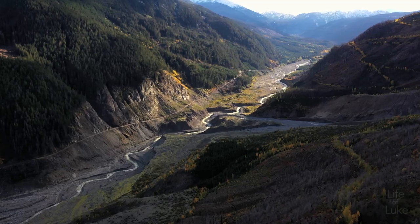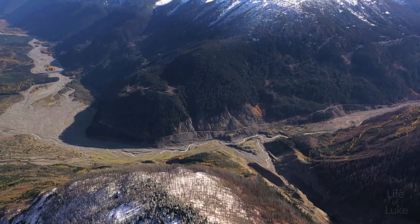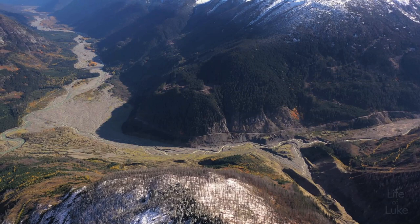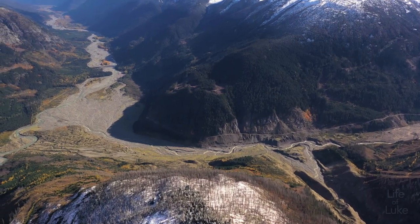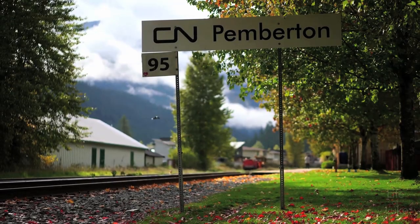Future eruption or landslide events pose a risk to people living and working in Pemberton Valley. See the 2010 slide of Capricorn Creek — parts of the landscape there still look like the surface of the moon, 11 years later. Amazingly, no people were killed by the 2010 slide.